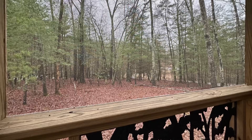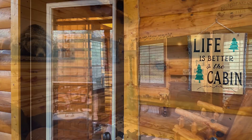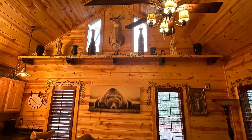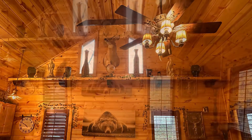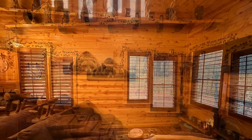As you go into the home it has a screen porch entry, and inside we have all wood interior, beautiful cathedral ceilings with lots of beams, granite countertops, and custom cabinetry.